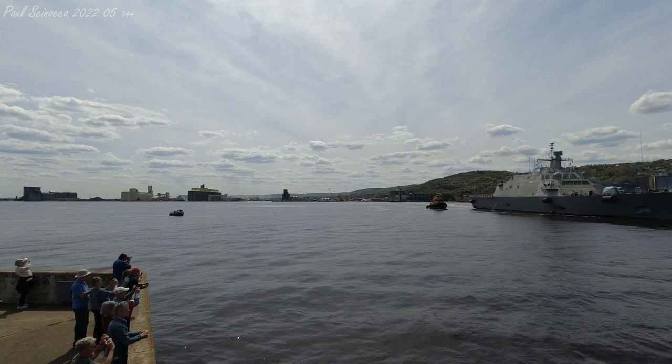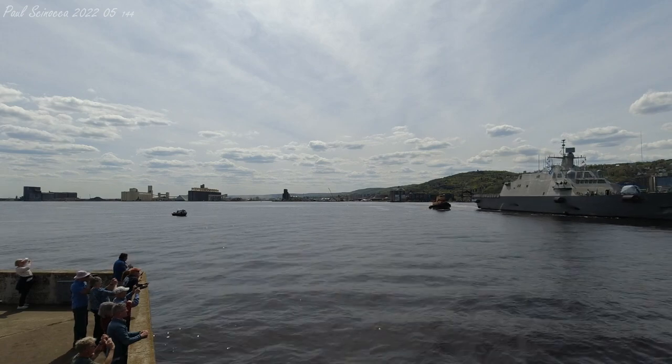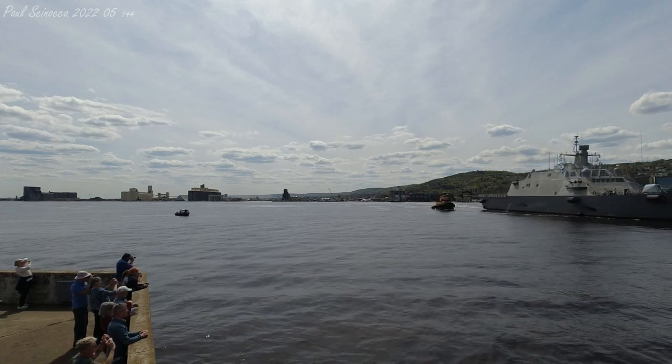Right now, we have the U.S. Navy Vessel USS Minneapolis-St. Paul departing through the Duluth Ship Canal.